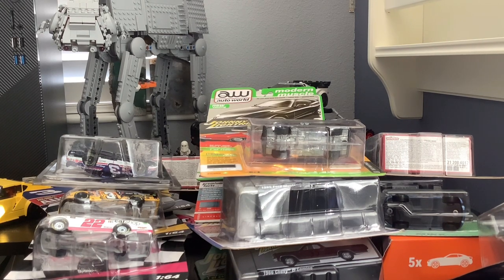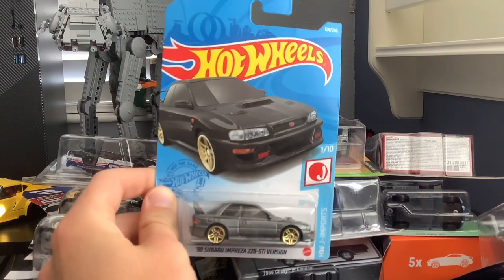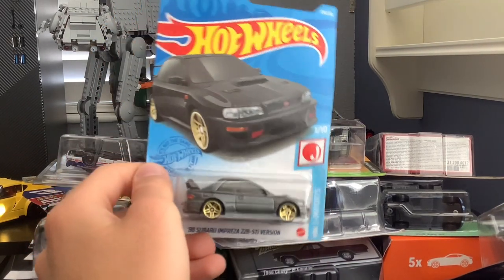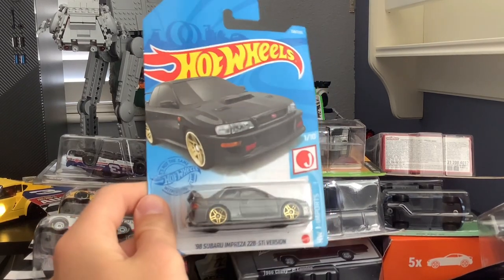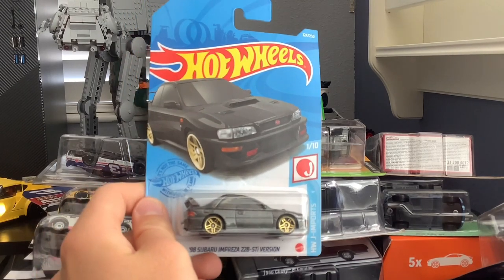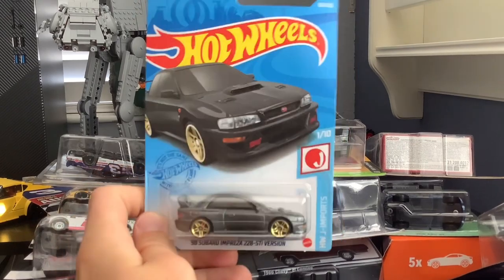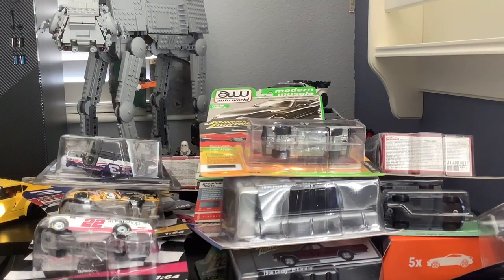This one has a bit of a story — the 1998 Subaru Impreza 22B STI Version. I got it at a random Publix. I wasn't even planning on looking for Hot Wheels; I just found it and also bought a baguette, and I ate the entire baguette by myself alongside my new Impreza. Not that exciting a story, but kind of a funny one.